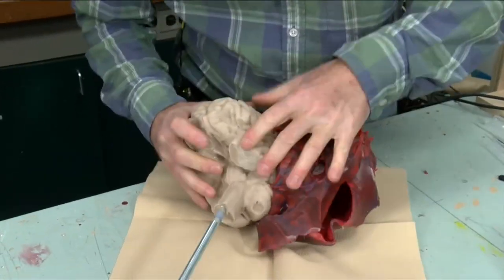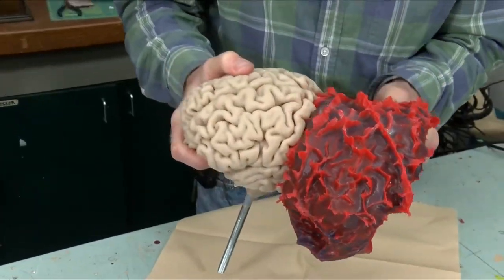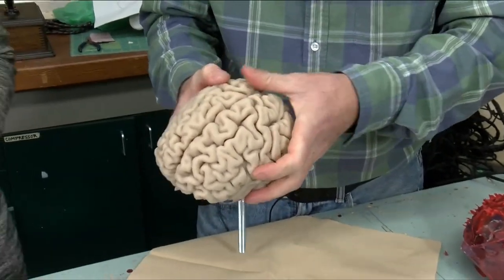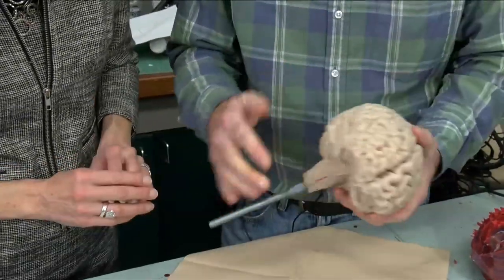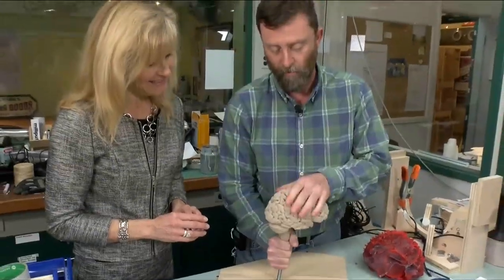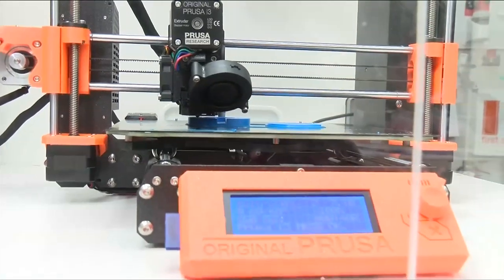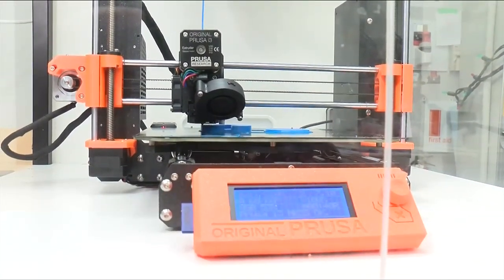One of the interactives we're building is a comparison between a human brain and an orca brain. We used our 3D printer to print this brain, and it took 50 hours to print. Now we have a rubber brain that feels like a brain — this is also made of silicone and will be on display. The bolt is so that it can be bolted to the table and people will be able to touch it. We haven't acquired a file yet for the orca brain, but we're getting that soon, and when we do, we'll print it up and repeat this entire process.